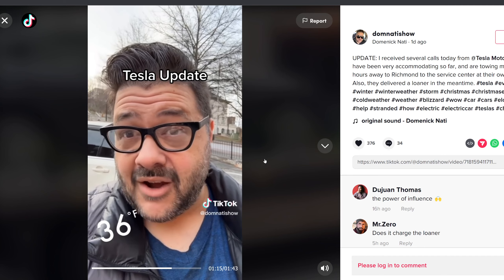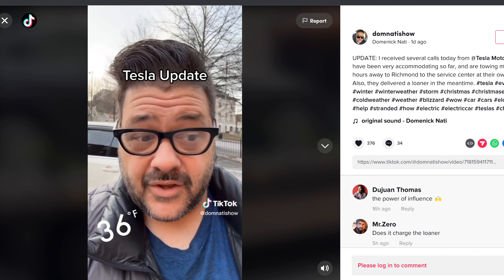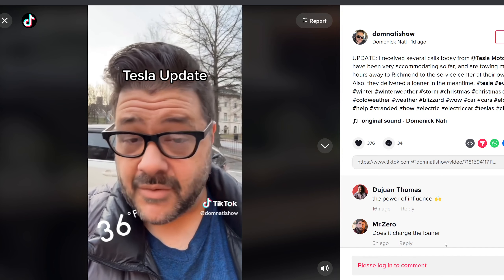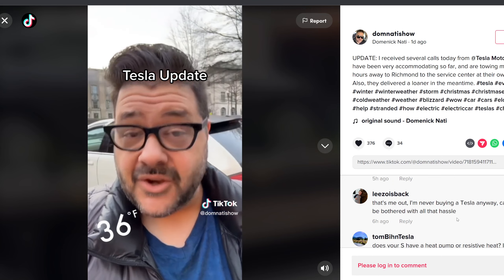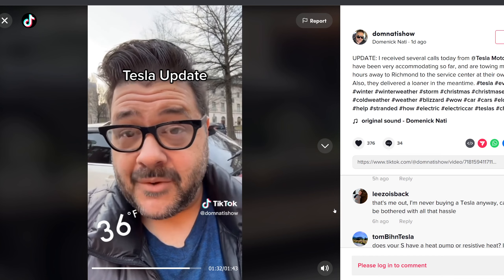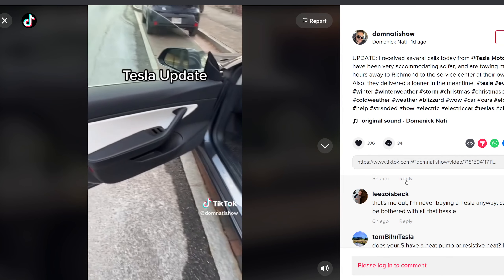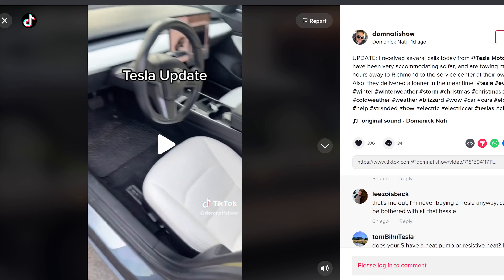The car did nothing for 48 hours, and then somehow it just started charging very, very slowly. Tesla has called the owner several times today and the towing company has been great. He's going to keep everyone updated on the progress. It's a Model 3 loaner, not an S, but yeah — with an electric car, you have its issues.